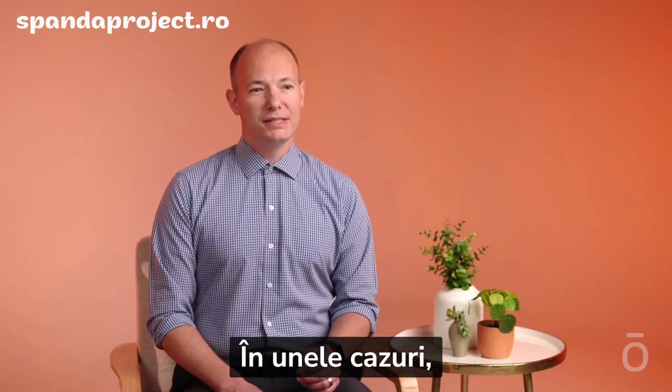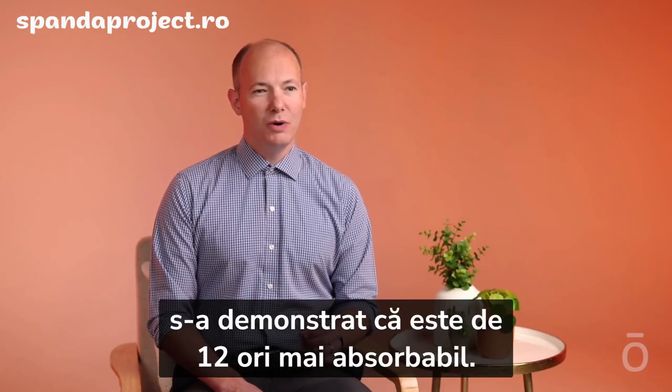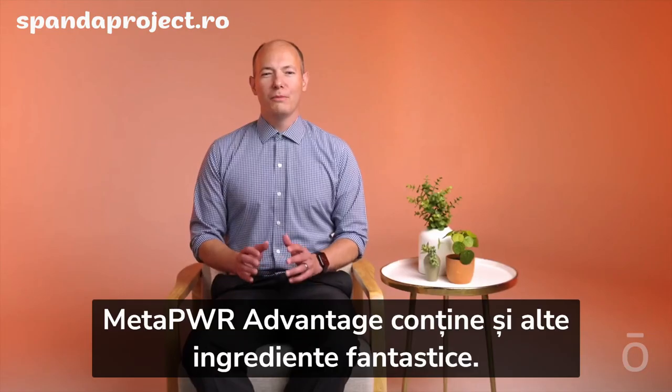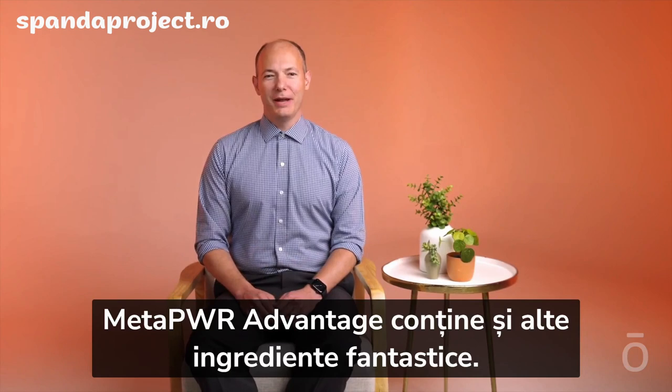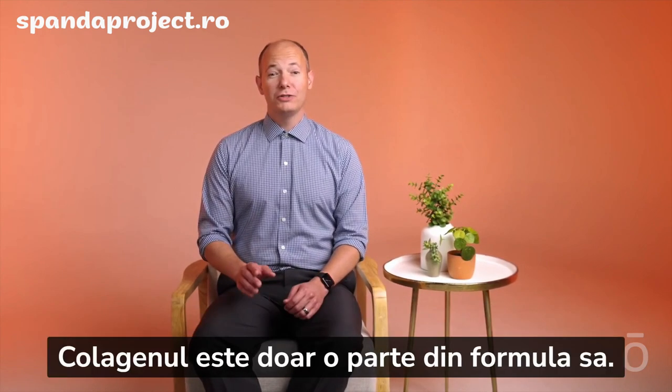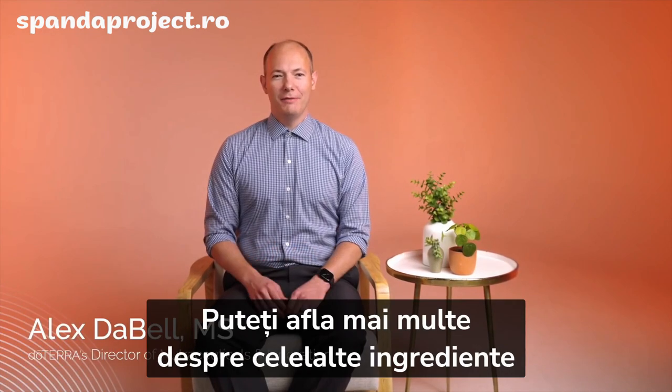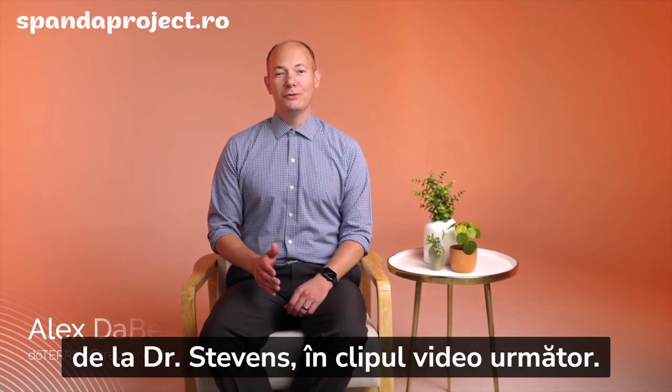In some cases it was demonstrated to be 12 times more absorbable. There are more fantastic ingredients in MetaPower Advantage — our collagen is just one piece. You can learn more about some of the others in the next video with Dr. Stevens.